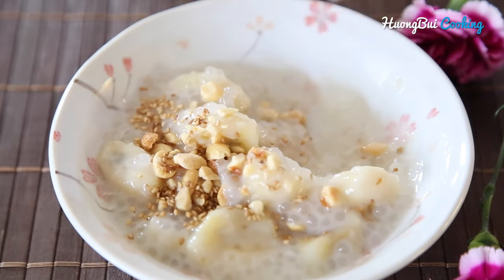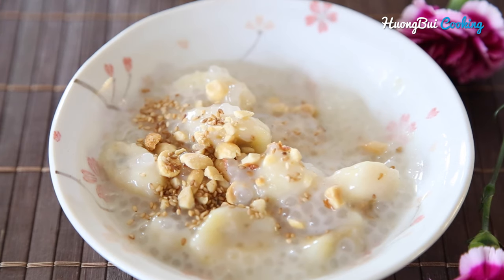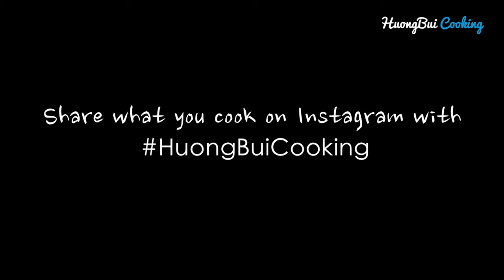So it's incredibly easy to make this dish and I really hope you give it a try. Thank you so much for watching and don't forget to share what you cook on Instagram with the hashtag. Stay tuned!